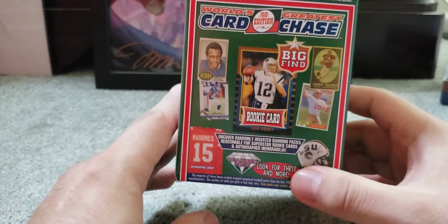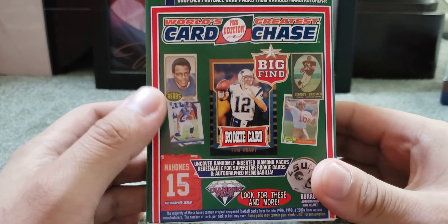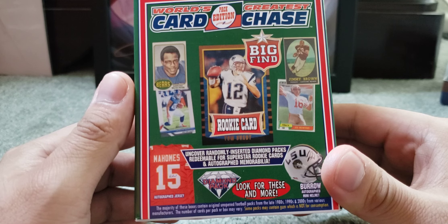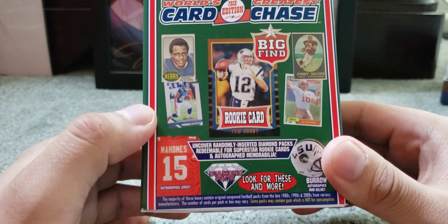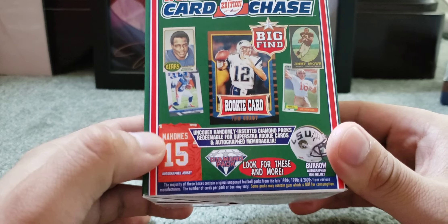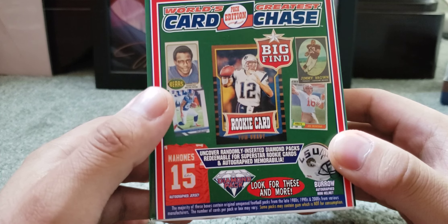Why would people buy these? People buy these for fun, to see how cards were throughout the years. Also, they add in the card chase for this — you can uncover randomly inserted diamond packs, redeemable for superstar rookie cards and autographed memorabilia. The possible prizes include a Tom Brady rookie card, a Joe Burrow signed helmet, Pat Mahomes signed jersey, a Saquon Barkley rookie card, Walter Payton, Jim Brown, and Joe Montana.